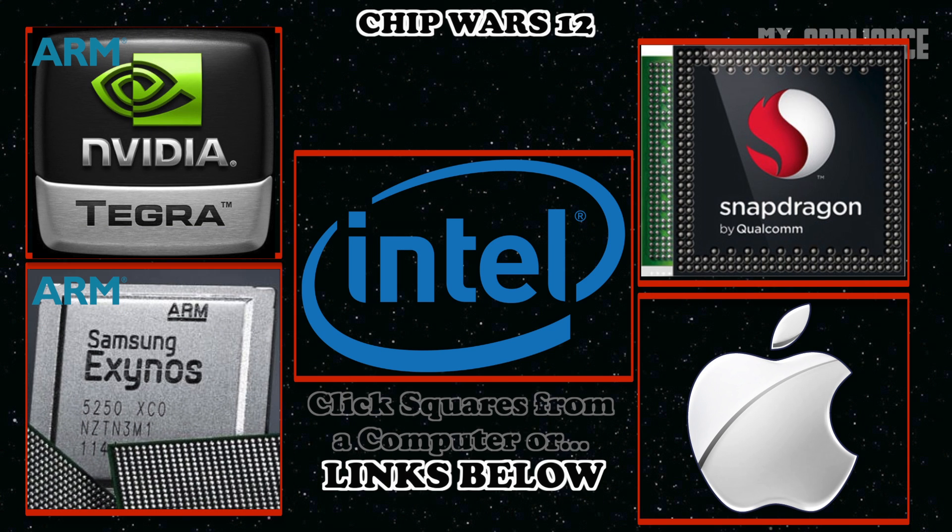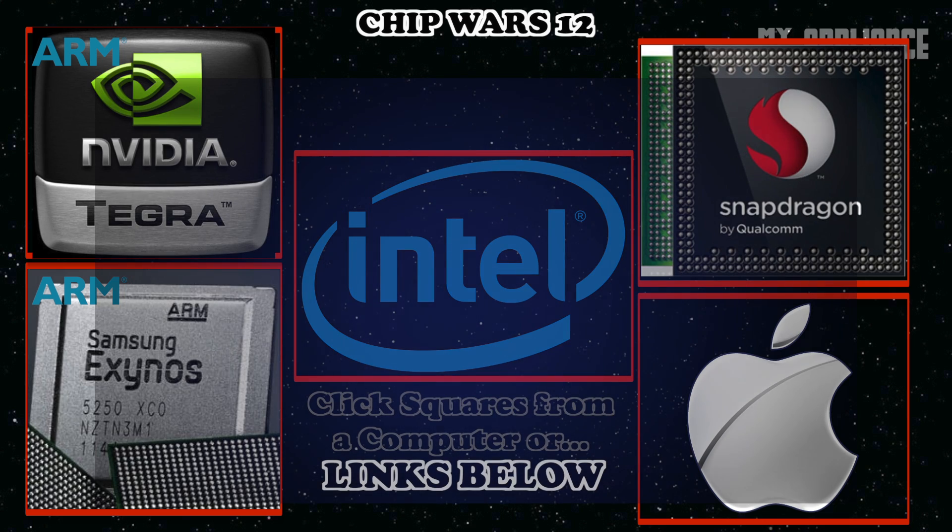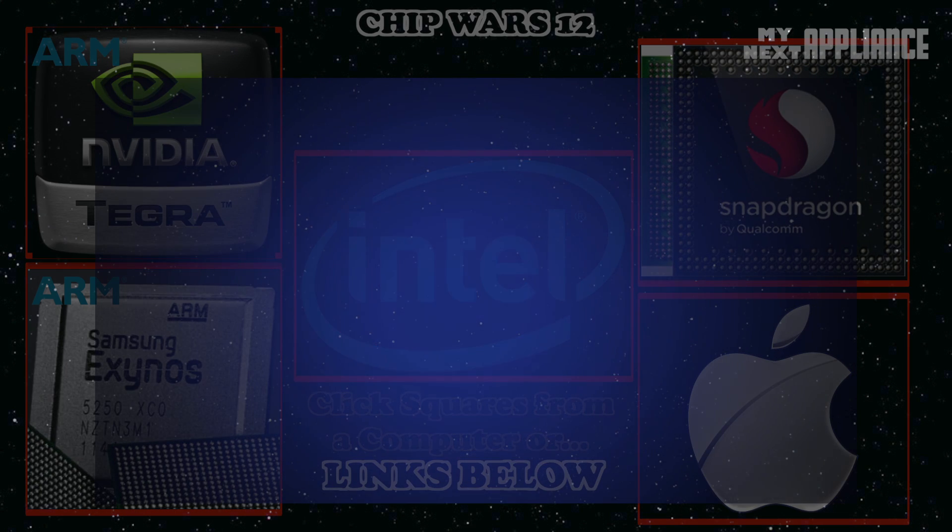It's the processor's architectural design and features that determine computing performance and affect power efficiency. As with all engineering, processor design is all about managing trade-offs. We all want the fastest performing device, but without draining the battery. But why should I care about the parts inside my devices? What difference does it make?